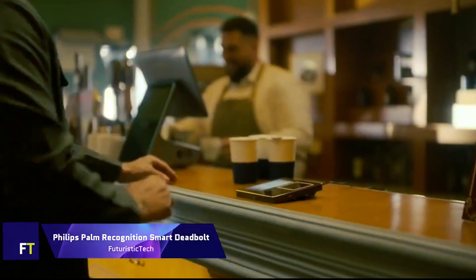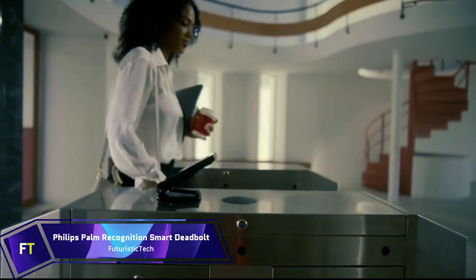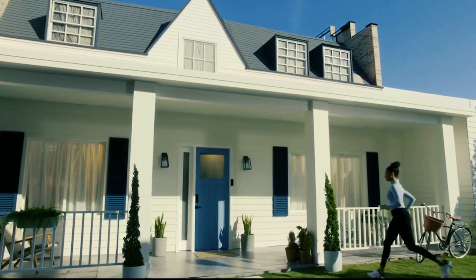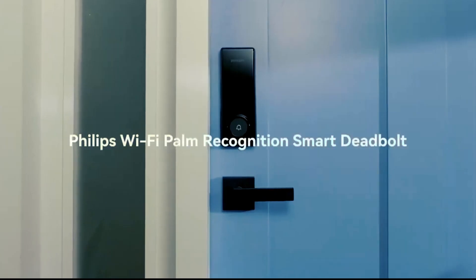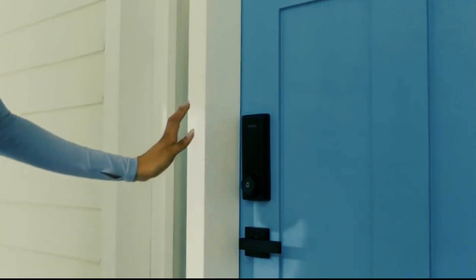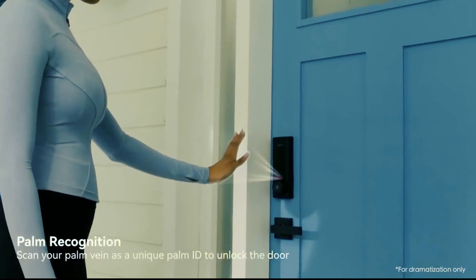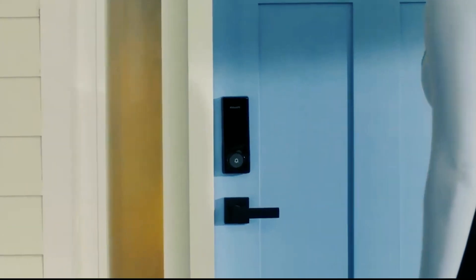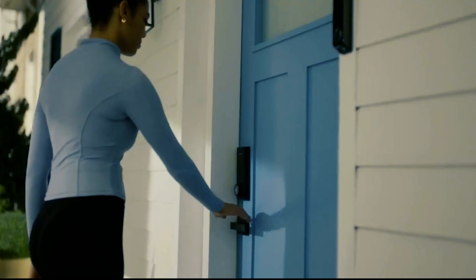Philips Palm Recognition Smart Deadbolt — the world's first deadbolt with palm recognition technology. This innovative device uses near infrared sensors to capture your palm vein pattern and match it with registered users. It can store up to 50 palm IDs and recognize hands of all ages and conditions.